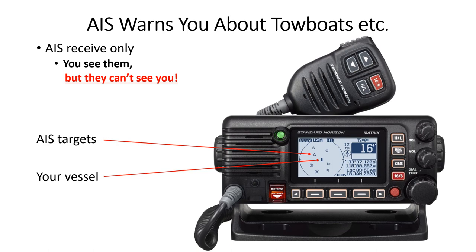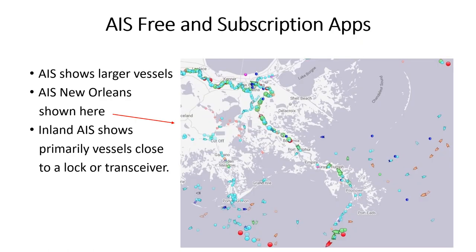AIS shows vessels' location, course, speed, and name so you can more easily call for passing arrangements. AIS Class B transceivers using VHF radio frequencies transmit your vessel data about 5 miles so others can see you. AIS apps can show some vessels that are within range of a transceiver, like a lot inland. I maintain a transceiver on the riverboat dock, but it uses a subscription service. I use free FindShip and subscription-based Vessel Tracker.